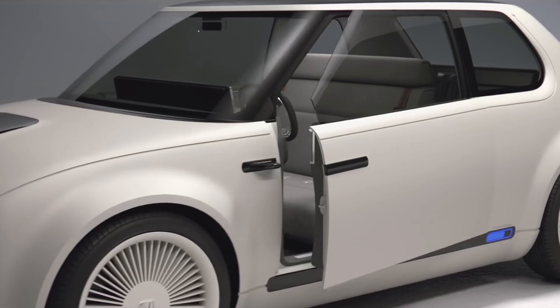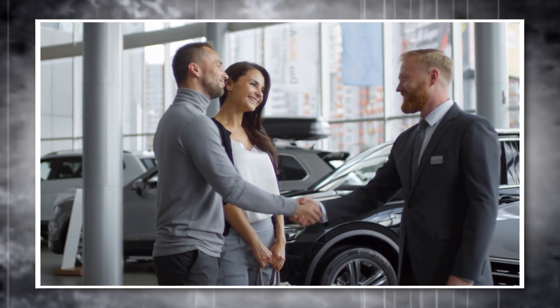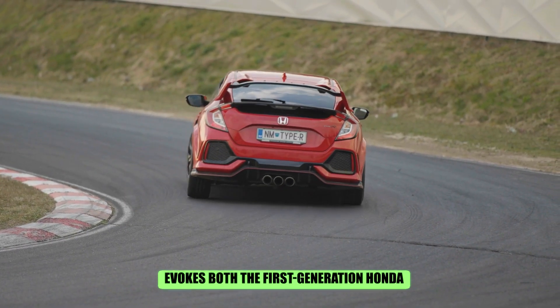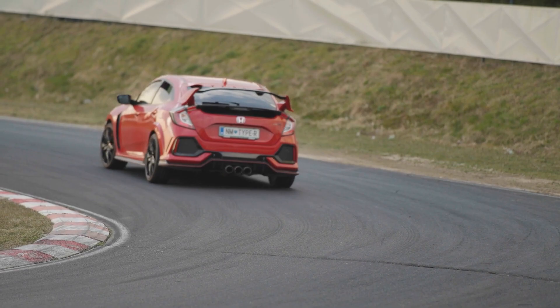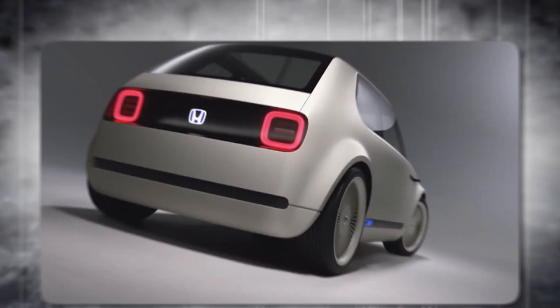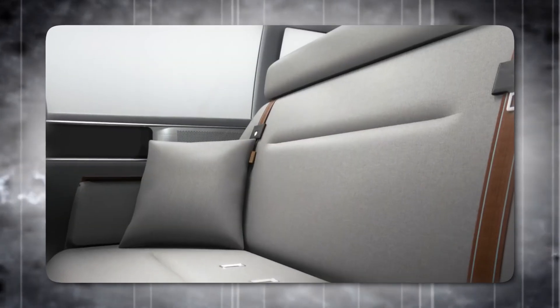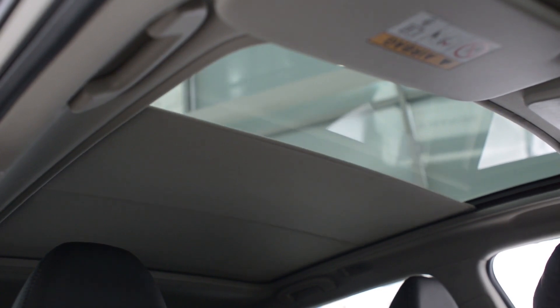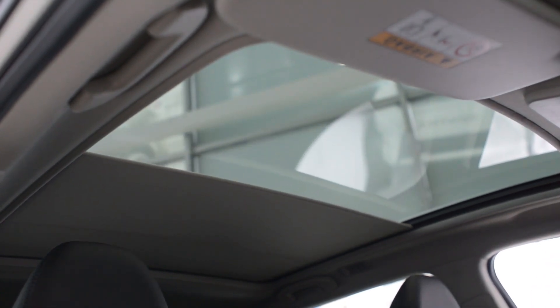This charming electric city car, measuring just 3.89 meters long, captured everyone's attention with its perfect proportions. The C-pillar, shaped like a hockey stick, evokes both the first-generation Honda Civic and the Volkswagen Golf. This two-door car boasts clever design touches like a groove running along the side that culminates into a plug-shaped detail.